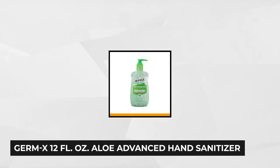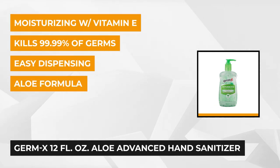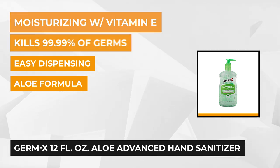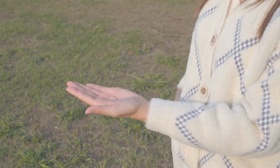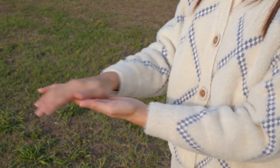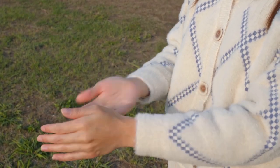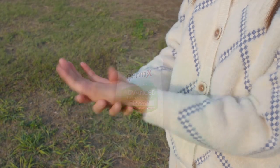At number one is the Germ-X Aloe Advanced Hand Sanitizer. Formulated with 65% ethyl alcohol and naturally extracted aloe with vitamin E, this alcohol-based hand sanitizer can kill up to 99.9% of bacteria, yeasts and other harmful viruses. It has a subtle natural fragrance which can keep your hands smelling fresh all day, while the non-sticky and rinse-free characteristic makes it ideal to use outdoors without having to worry about rinsing your hands.